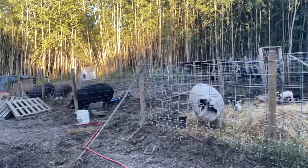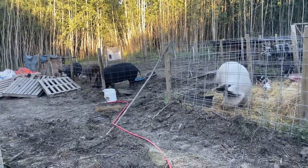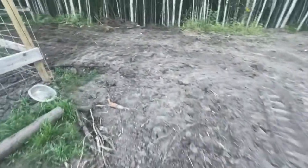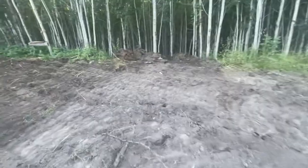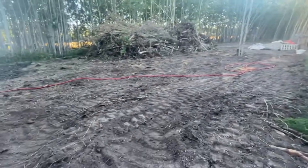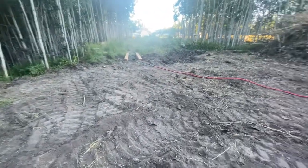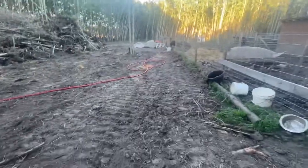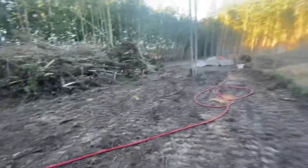My husband finally rented a mini excavator and we were able to pull out all of the stumps that we've been tripping over for the last two years on our main walkways. He was also able to smooth out the dirt and just make it a lot more easy to walk on and give us a lot more room here. This is what we've been doing - smoothing everything out, it looks so much better than it did before.